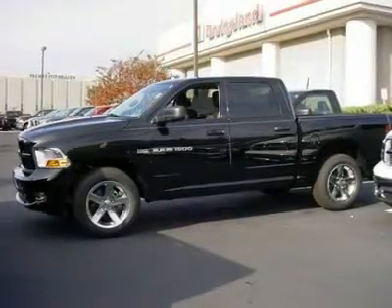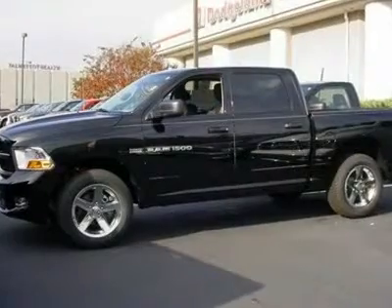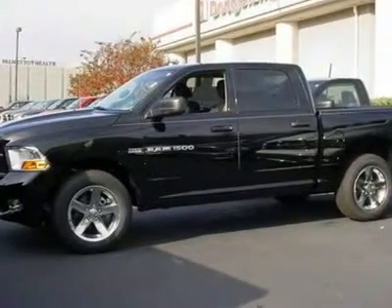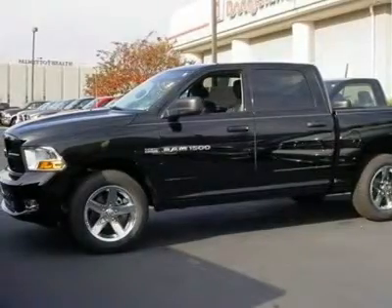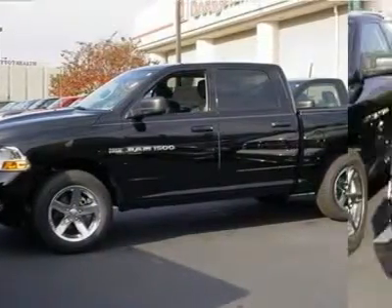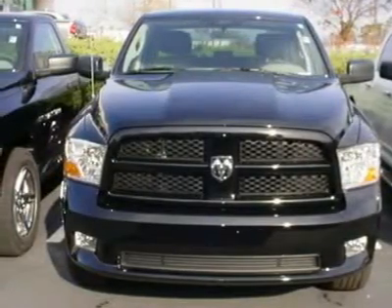You'll love this 2012 Ram 1500. This is a vehicle you'll want to take home. With zero miles, it features automatic transmission and an exterior color of black. Call 877-317-8202 and get in touch with Dodge Land of Columbia directly, and be the first to open the vehicle door today.